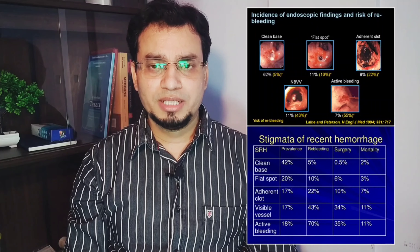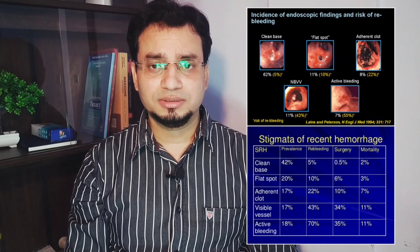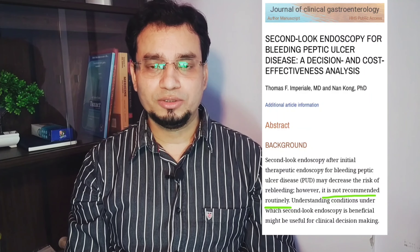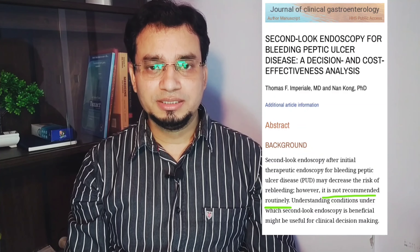If a patient has low-risk stigmata — that is, a flat pigmented spot or clean-based ulcer — he or she may be transitioned to a standard-dose oral PPI and discharged after assuring hemodynamic stability and stable hemoglobin. Regarding routine second-look endoscopy: it is not recommended. According to the latest guidelines, routine second-look endoscopy is not recommended in the absence of evidence of ongoing bleeding.